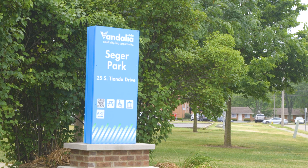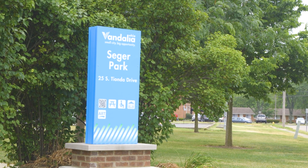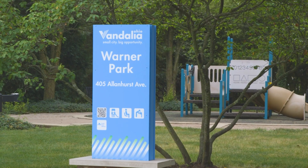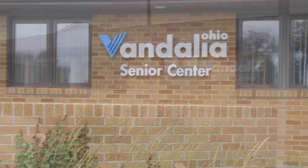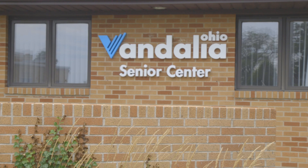Consistency of the signage throughout the city — all locations now have the updated city logo, and it just creates a welcoming environment whether it's parks, facilities, or different buildings.